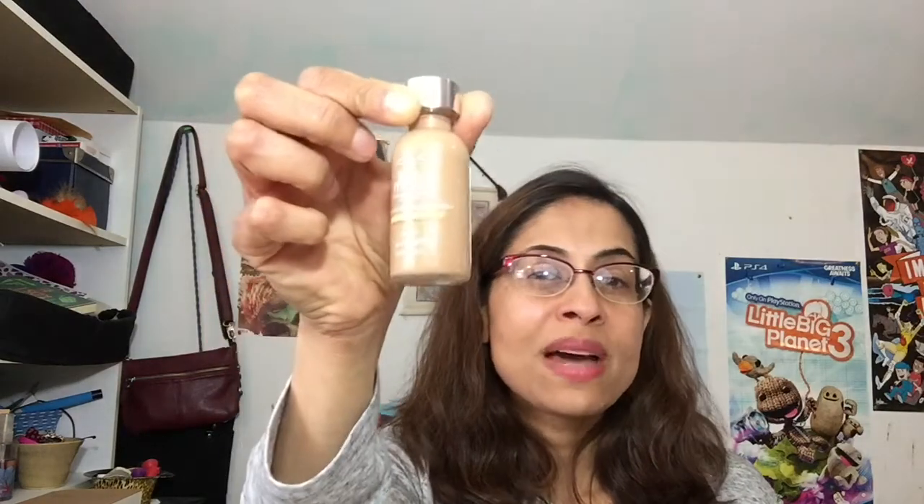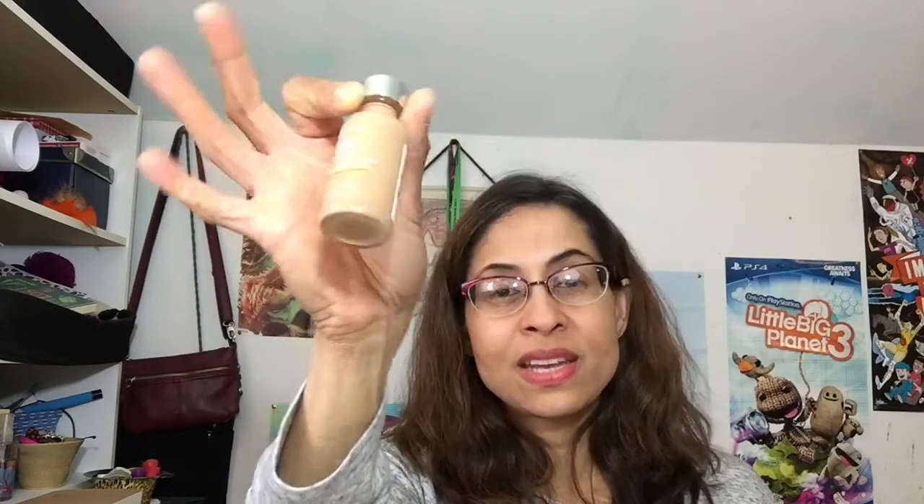Now for the foundation — this is the L'Oreal True Match. This is a good foundation. It's a medium coverage and they have a really good color range, so you should definitely be able to find something that matches. The one I have matches my skin tone a hundred percent — there's no difference in color. I don't have to blend it down to my neck or anything. I just put it on my cheeks and it's perfectly fine.